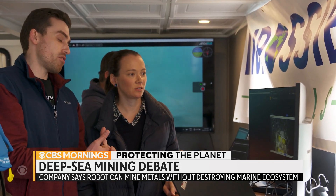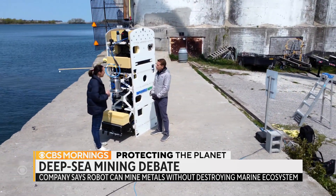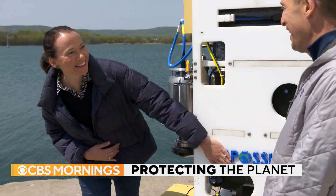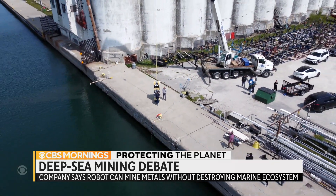Rene Grogan expects her company's technology to be deployed at commercial scale within five years, perhaps allowing them to revisit their name. She's looking forward to the day they can drop the word 'Impossible' — it's possible. For CBS Mornings, I'm Ben Tracy in Collingwood, Ontario.